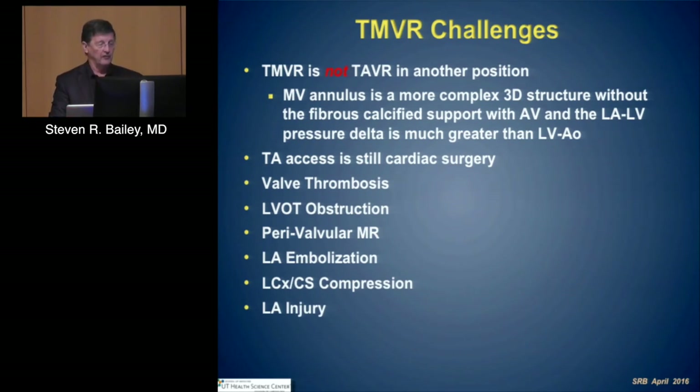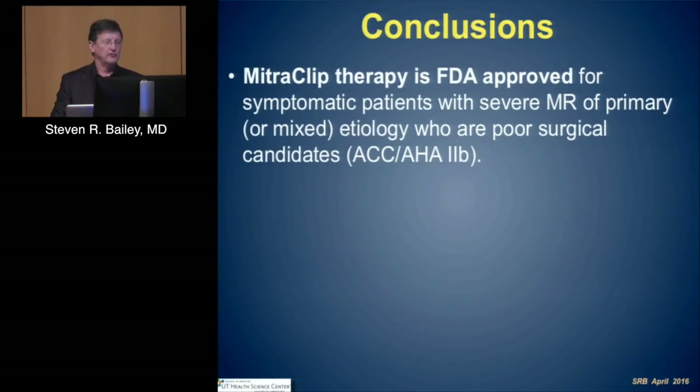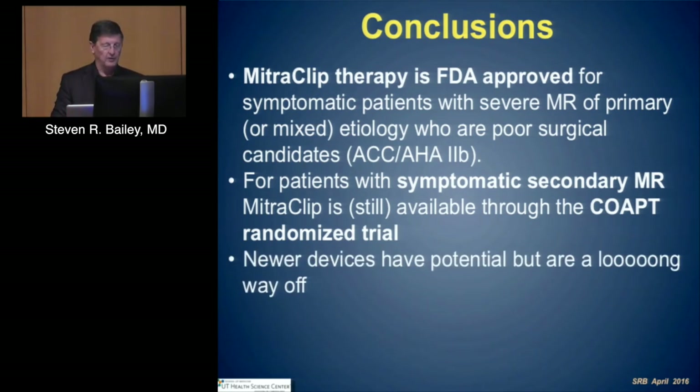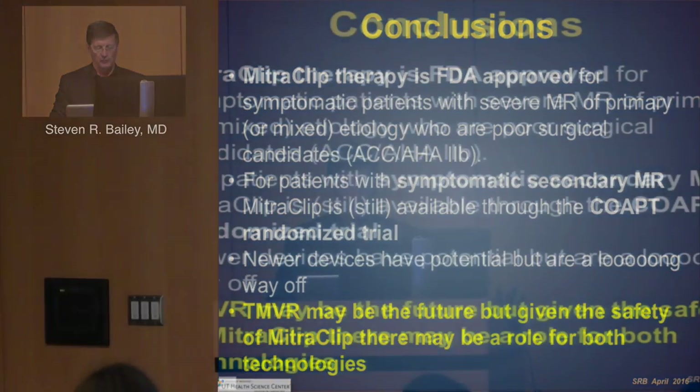In summary, MitraClip therapy is FDA approved for symptomatic patients who are poor surgical candidates and is currently widely practiced in the United States for patients with symptomatic secondary MR. The COAPT trial is available and clinicians should enroll patients to answer this important question. Newer devices have potential but are a long way off — several have already fallen off the cliff in terms of development. Although transcatheter mitral valve replacement may be the future, MitraClip therapy has a role and will continue to have a role in percutaneous management of these high-risk patients. Thank you very much for your attention.